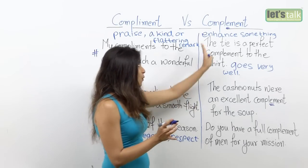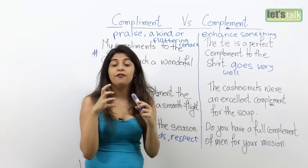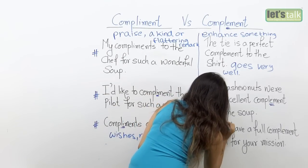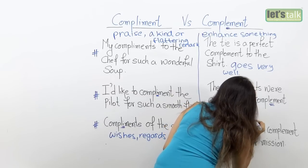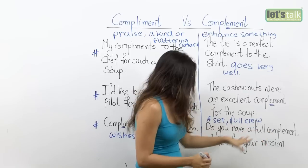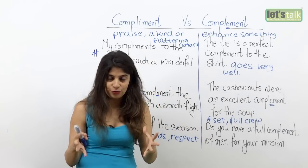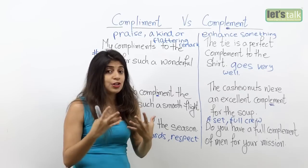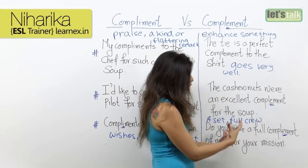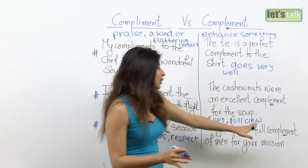The word complement (with 'e') is also used for a full crew, composition, or set. For example: 'Do you have a full complement of men for your mission?' — meaning do you have a full crew or set of people for your mission? So when talking about a full crew or a composition or a set, you use complement with an 'e'.